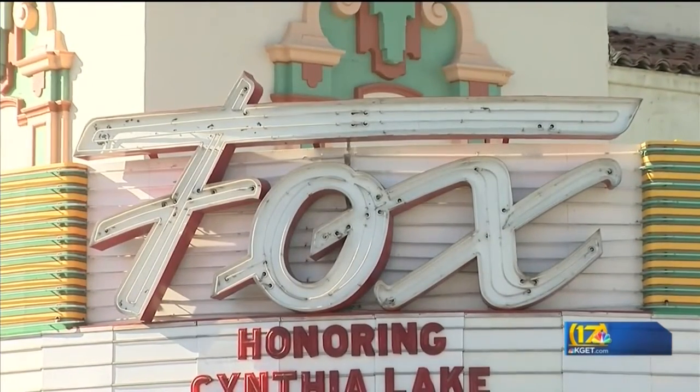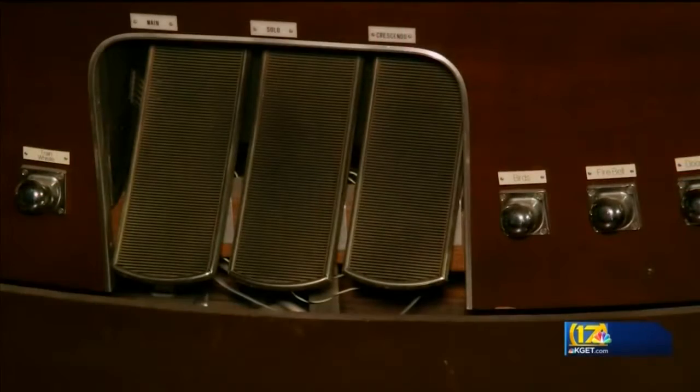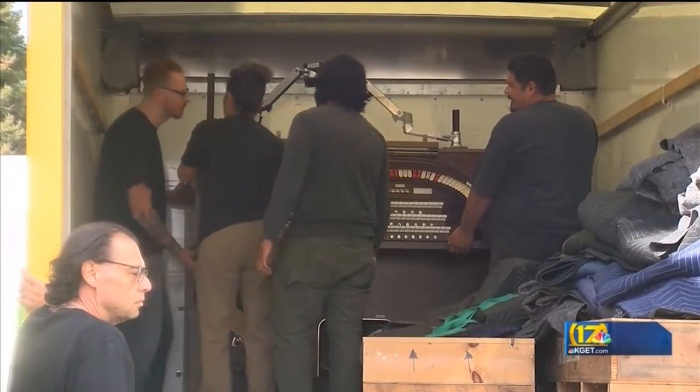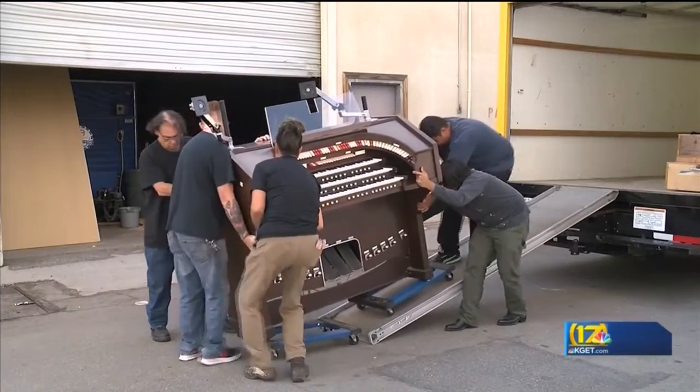Also coming: organ lessons for kids. Spindler had an organ at his previous stop, Visalia's Fox Theatre. He has long wanted one for the Bakersfield Fox, but searched in vain — until now. Monday afternoon, the Fox took delivery on a Rogers organ.